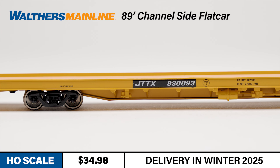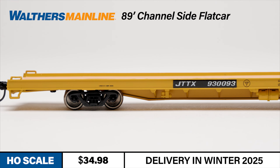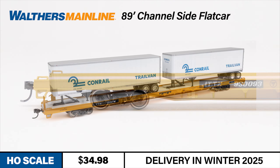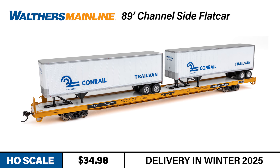To ensure reliable performance loaded or empty, the cars have a heavy die-cast metal underframe, metal Protomax knuckle couplers, and 33 scale-inch RP25 metal wheels. To top off your flat cars, you'll also want to check out the wide variety of compatible trailers available from Walters Scene Master.